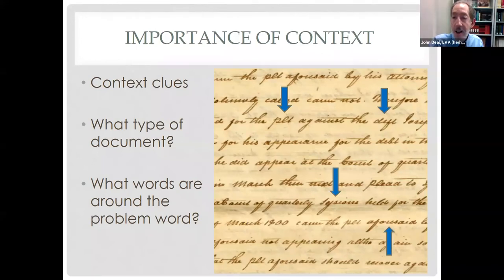The importance of context: in the right-hand corner of this document I can see the word 'attorney,' so I know it's a legal document. Where the arrows point, the words are 'for the PLT [plaintiff] against the DEFT [defendant],' and there's a name Joseph at the end. The type of document helps you figure out the words. Down here the middle arrow shows 'quarterly sessions' with the long S, and 'aforesaid,' which is an antiquated term meaning the statement has already been made.